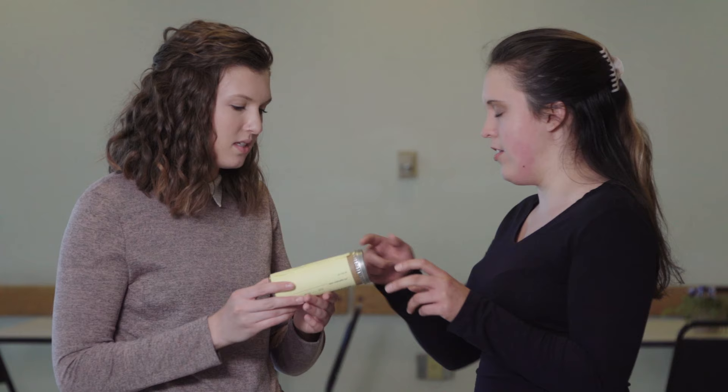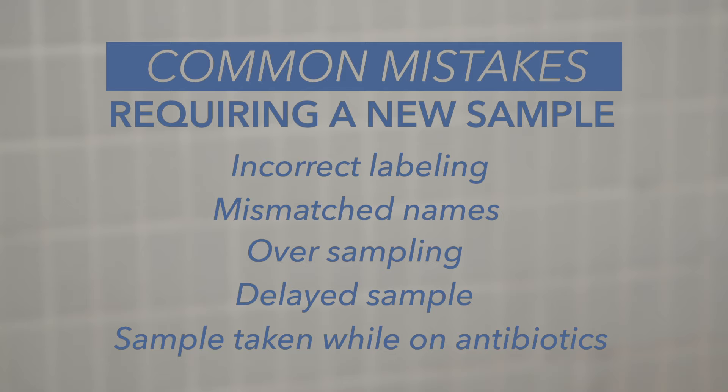It's important to avoid some common mistakes when collecting your stool sample so you won't have to repeat the process. Make sure your name and date of birth are identical on the canister label and the paperwork. Also, don't provide too much sample or wait too long to submit your sample. And finally, if you are taking antibiotics, you cannot submit a sample until 48 hours after your last dose.